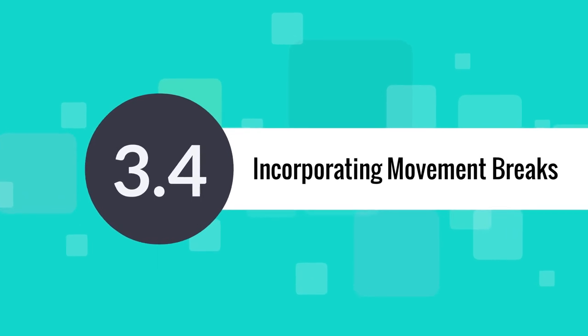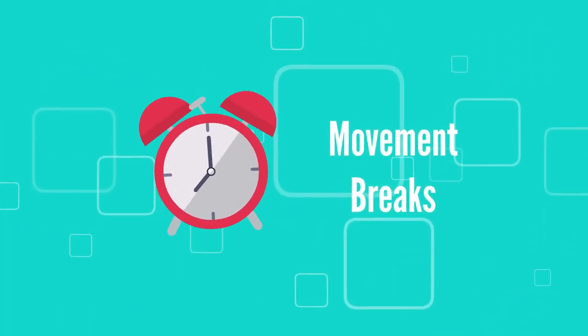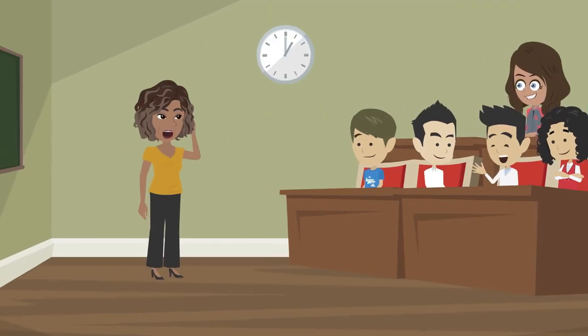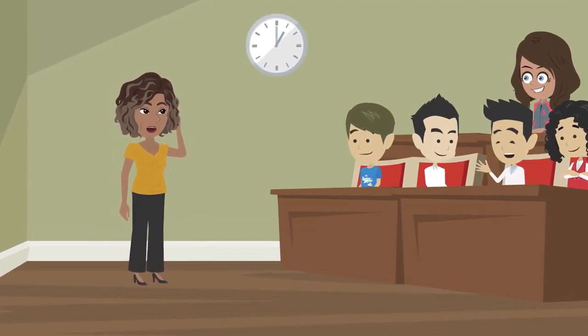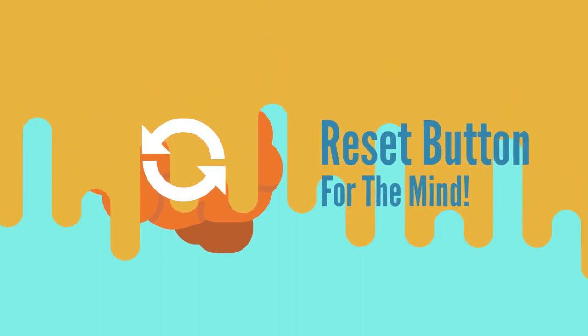Now let's talk about incorporating movement breaks. Movement breaks are not just a luxury — they are a necessity. In our ideal classroom, short, regular movement breaks are seamlessly integrated into the daily schedule. These breaks aren't just about physical activity; they serve as a reset button for the mind, allowing students to return to their tasks with renewed focus.